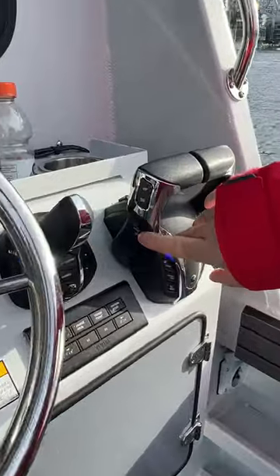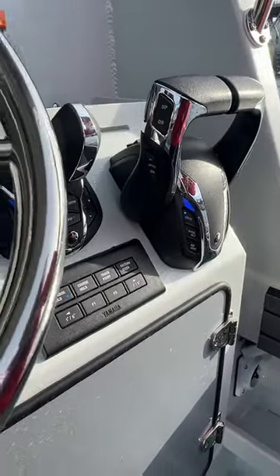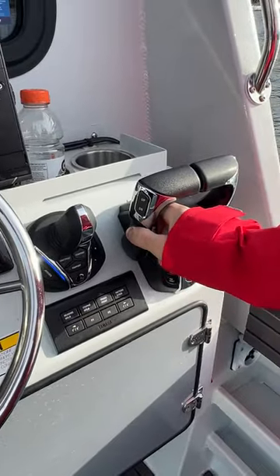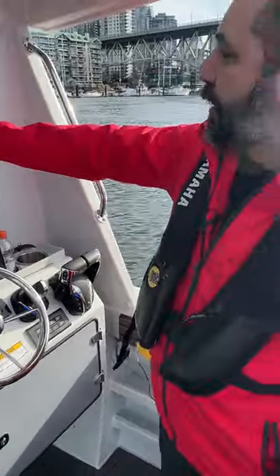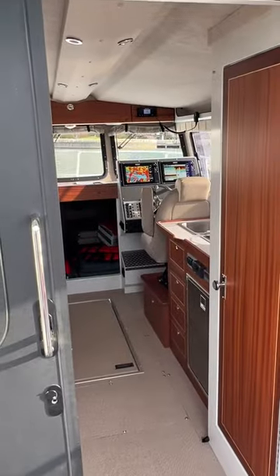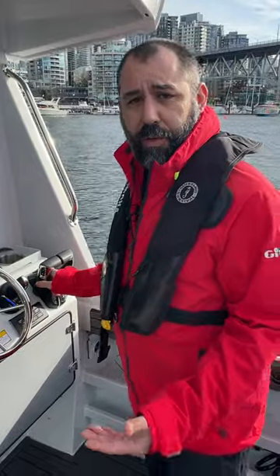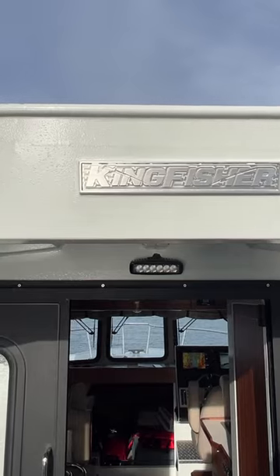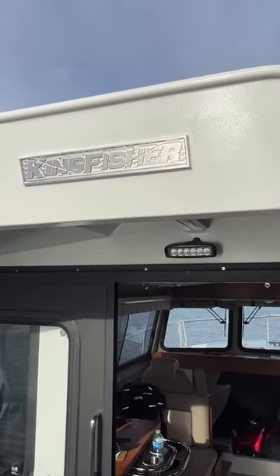On our controls we also have speed control. If you're in a marina that has a five mile an hour speed limit, you can simply jockey the speed up and down. You can set it to five miles an hour and it's essentially a cruise control. That works whether you're at low speed or high speed — I can be up on step, set 32 miles an hour, and if I know I've got a 32-mile journey, the boat's going to take an hour to get there.